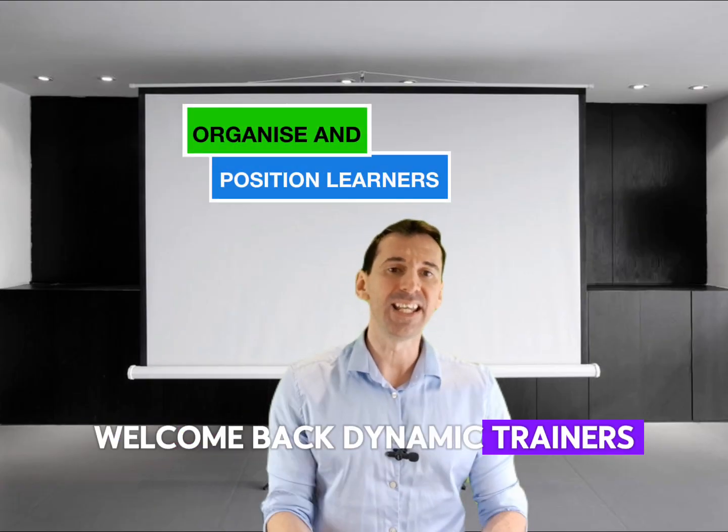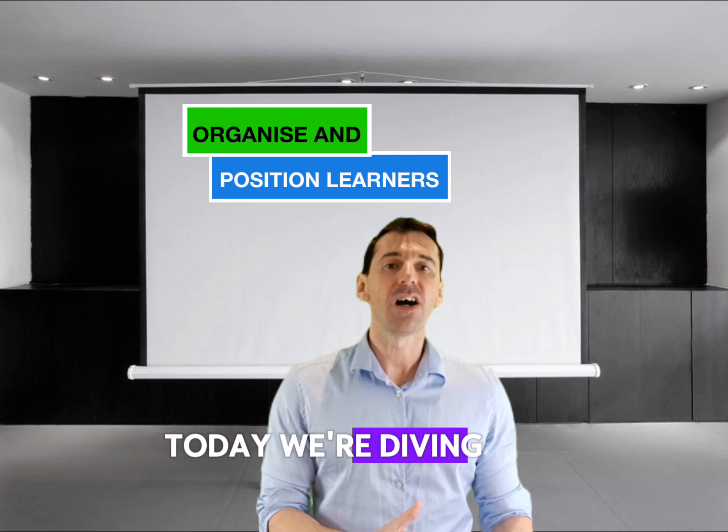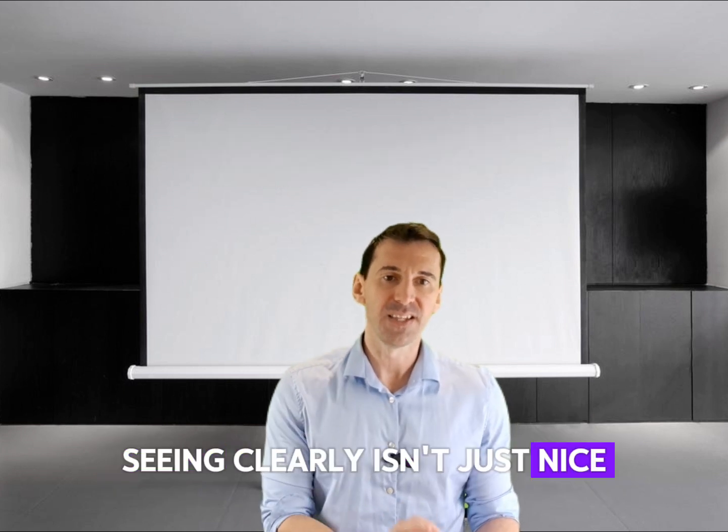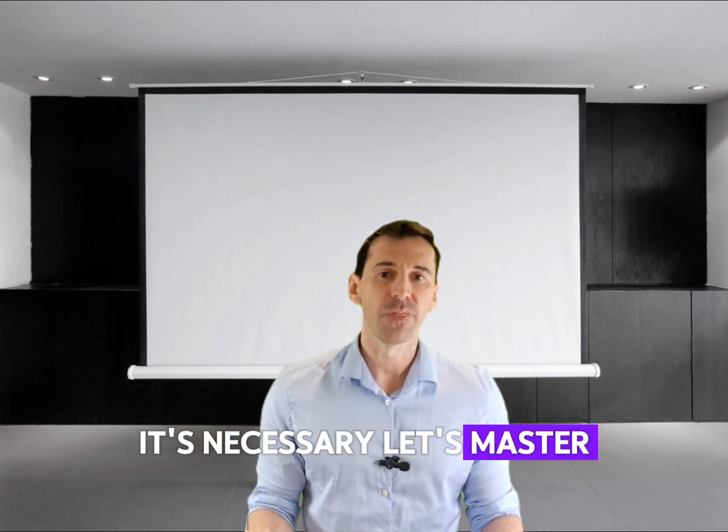Welcome back dynamic trainers and eager learners. Today we're diving into the art of organizing and positioning learners for success in a world of physical intervention training. Seeing clearly isn't just nice, it's necessary. So let's master the setup.